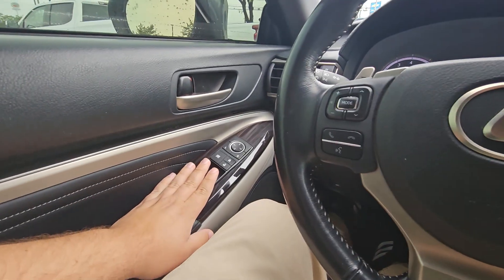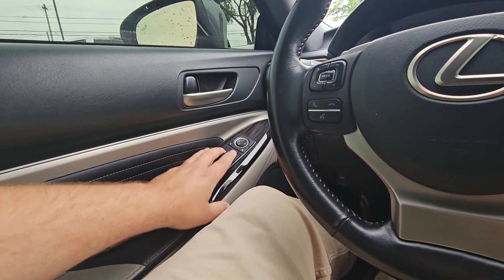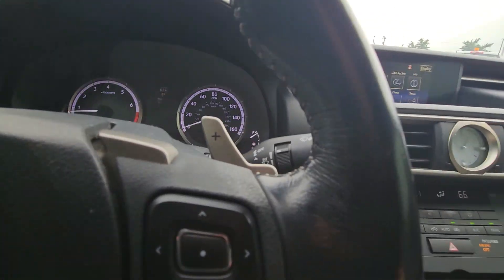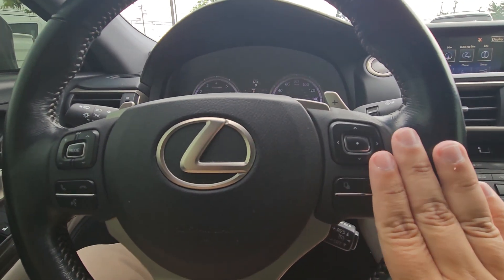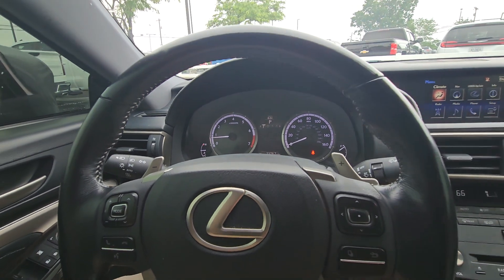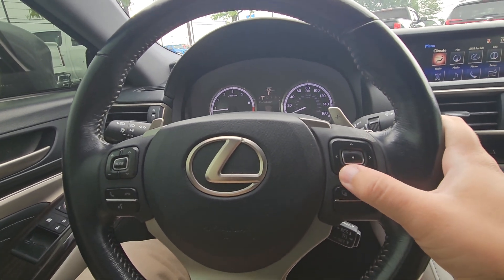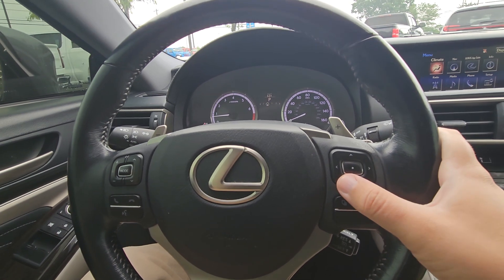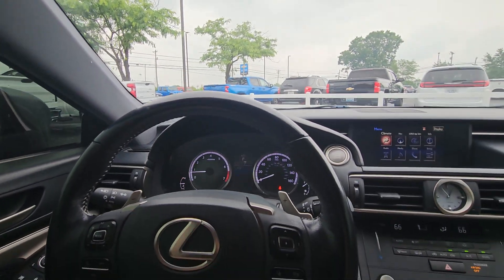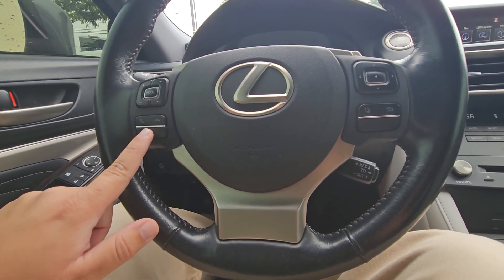On the door you've got your pretty standard stuff — locks and unlocks, window lock to keep other people from messing with the windows, and mirror adjustments with power as well. On the steering wheel you've got a bunch of buttons. On the right side, there are buttons that adjust what information is shown on the digital information center in the gauge cluster — things like tire pressure, miles to empty, fuel economy, navigation info, and what's playing on the radio. You also have buttons to answer and hang up phone calls and bring up the voice assistant.